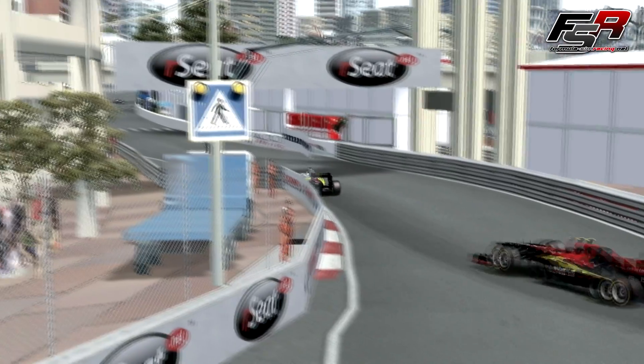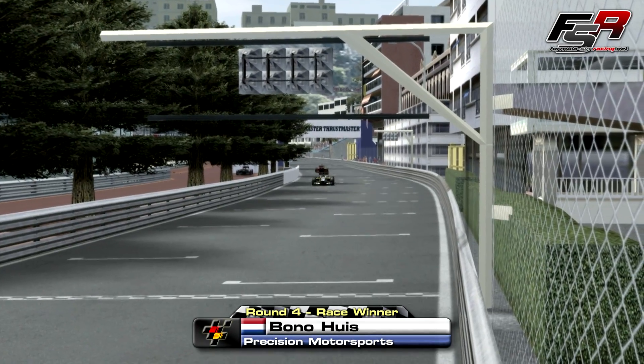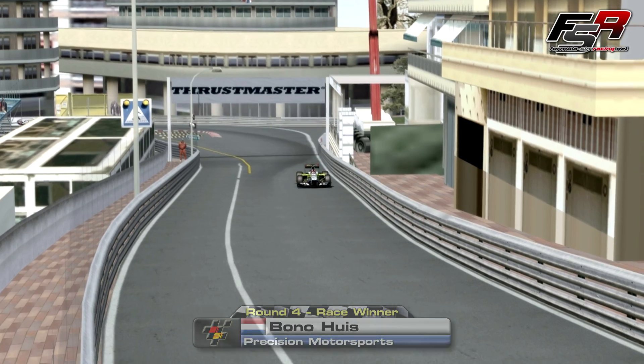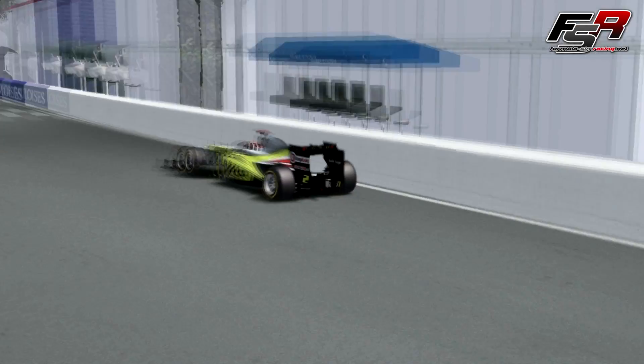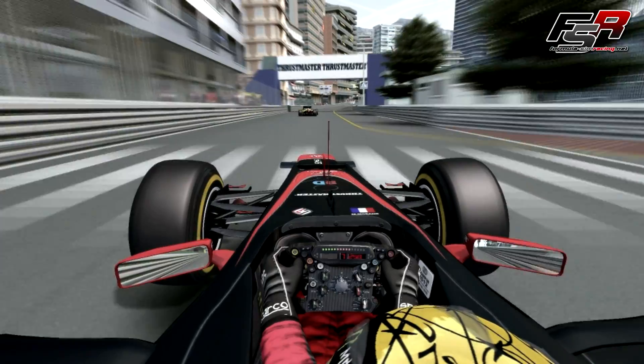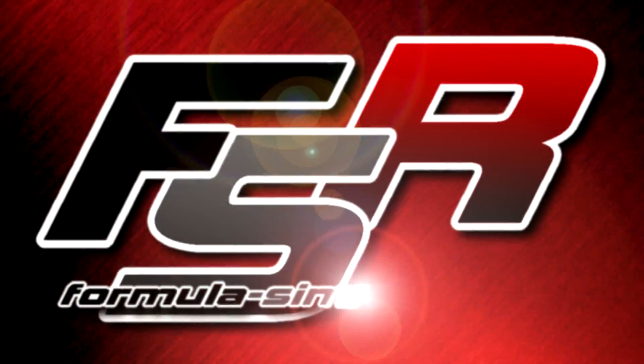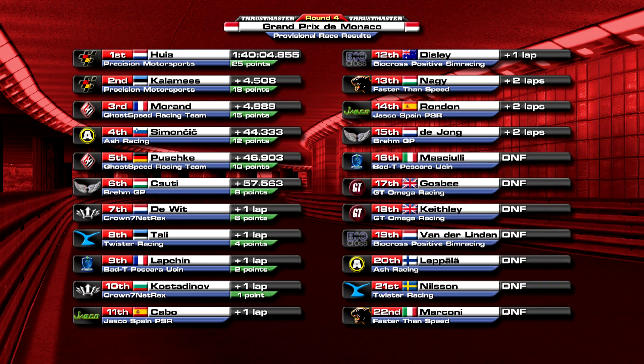His critics said he couldn't win four times in a row here, but with an inch-perfect drive throughout the entire race, Bono Huys silenced those critics to win in Monte Carlo once again. With his third win of the season coming at the toughest race of the year, Huys proved once and for all that he was the master of Monaco. Ivar Kalamays once again put in an impeccable drive to complete a well-deserved 1-2 for Precision, while Morgan Morand had to settle for third but could take pride in getting there despite carrying a wounded car for the entire 78-lap distance. The happiest team in Monaco were undoubtedly Ash Racing, as Jurne Simicic brought home a wonderful fourth place to finally give the team their first points of the season. Filip Pushka completed the top five for GoSpeed, and Zoltan Schutti impressed on his weekend with BremGP to finish sixth. Patrick De Witt continued his consistent run of points finishes in seventh, Rasmus Tali completed another average performance in eighth, and both Yannick Lapshan and Jan Kostadinov quietly completed the top ten. After the race, newcomer Chris de Jong was disqualified from the result after a technical infringement in post-race scrutineering.